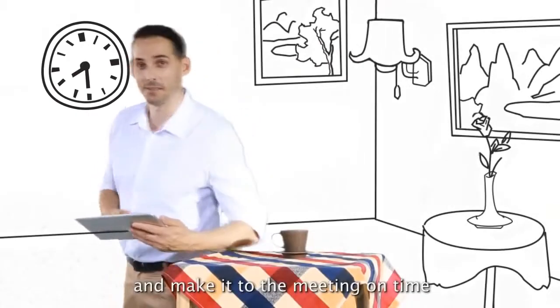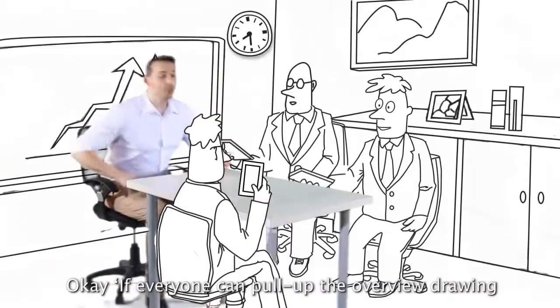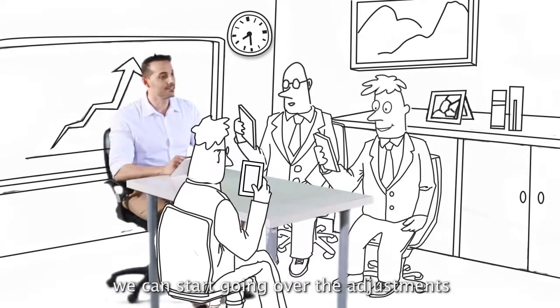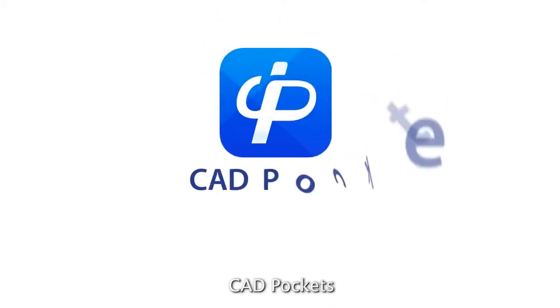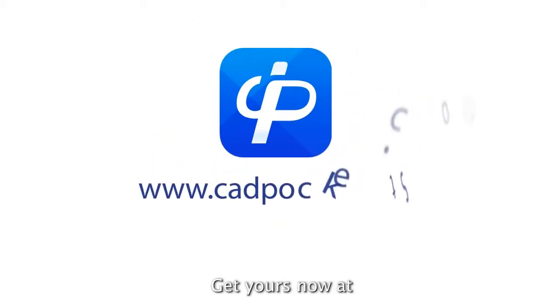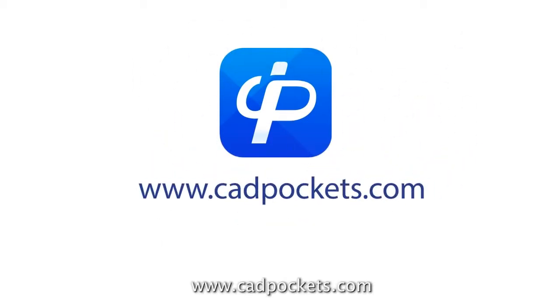And I make it to the meeting on time. If everyone can pull up the overview drawing, we can start going over the adjustments. CAD Pockets — create, review, share. Get yours now at www.cadpockets.com.